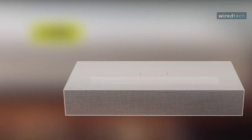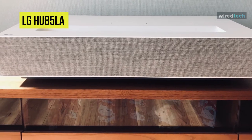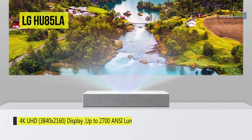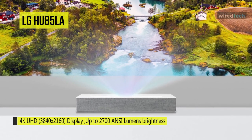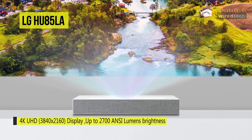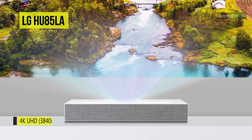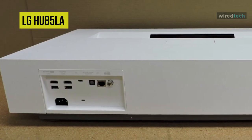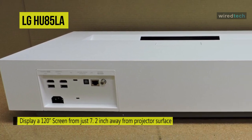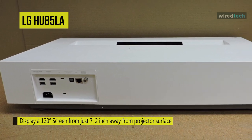Enjoy smart TV functionality on the big screen with the LG CineBeam HU85LA HDR XPR 4K UHD Ultra Short Throw Laser DLP Home Theater projector. It has a maximum brightness of 2700 lumens and can achieve up to a 120-inch image from just 7.2 inches away from your screen or wall. This projector uses XPR processing technology to create UHD images, and HDR 10 compatibility provides bright, vibrant colors with compatible sources and content.